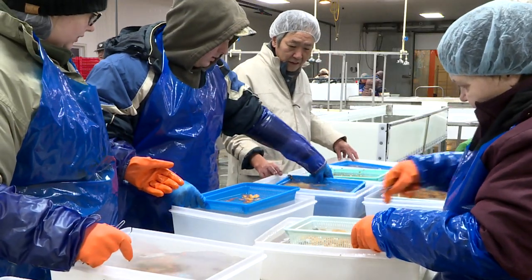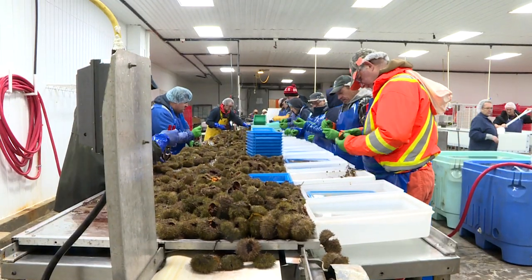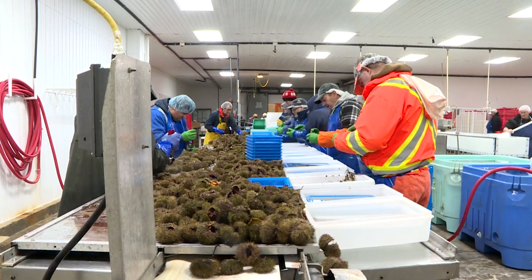And the learning curve for processing is working out as well. It's going good, actually — better than I thought. It's new to us; it's the first time we've ever done sea urchins. So there's a lot to learn and a lot to take in. If it all works out, there could be a lot more to take in.